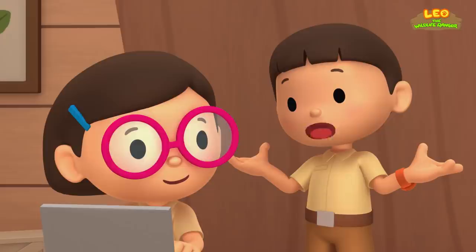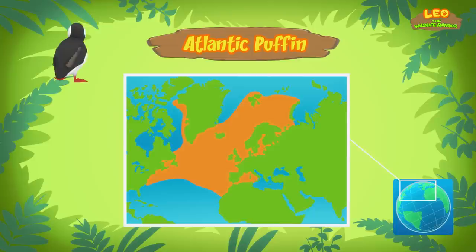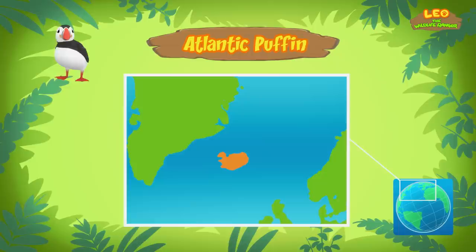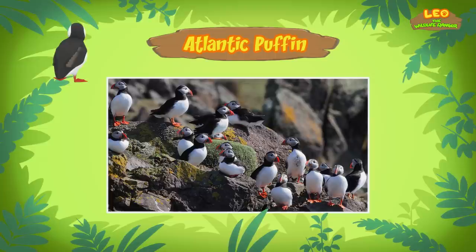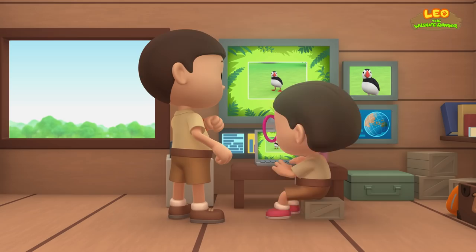I've never seen such a bird before. Where does it come from? Atlantic Puffins come from far up north. They live on sea coasts and islands around the Atlantic Ocean. More than half of the world's Atlantic Puffins are found around Iceland — about 8 to 10 million Puffins live there. So our Puffin is a really long way from Iceland, and it's too hot for it to stay here.